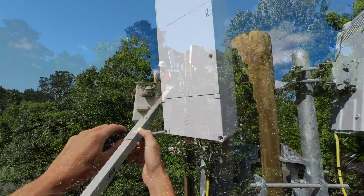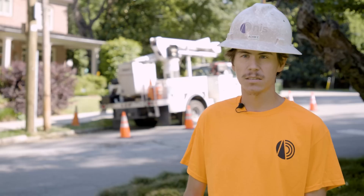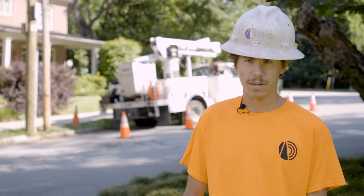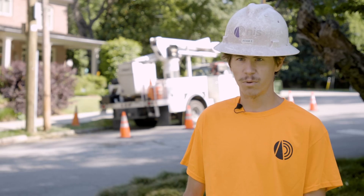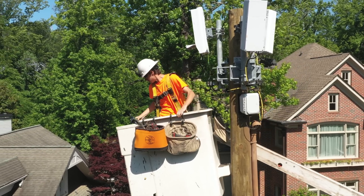Testing improves the deployment process because if we missed anything in that testing process, then we are going to have to come back out here, spend more time on it, figure out what it is — whether it's a broken fiber, dirty fiber, anything like that — so make sure everything is good before you leave the site. Because if you have to come back, you will have to spend a good amount of time on it to fix it.